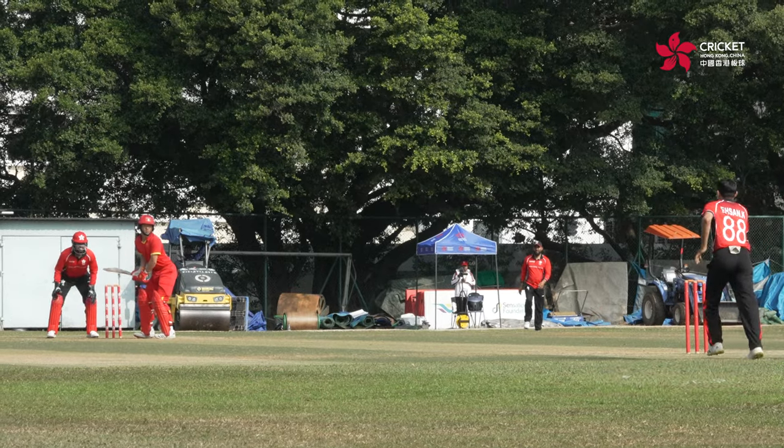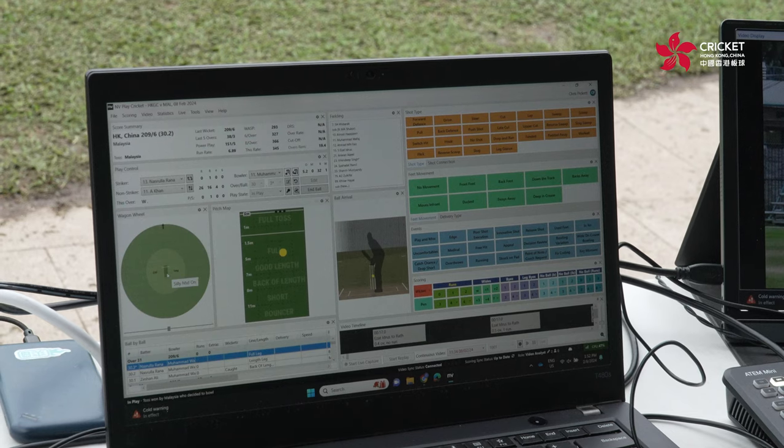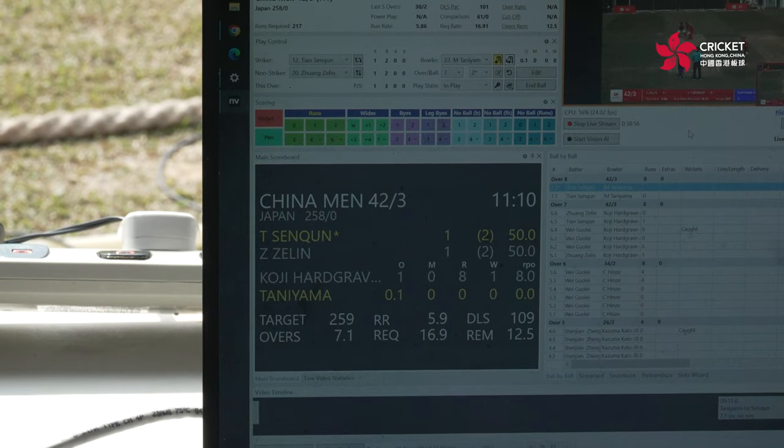We started our relationship in 2020, coming on board primarily as our high performance analysis solution. That has absolutely revolutionized the way we go about developing cricket, from grassroots all the way through to the high performance end.